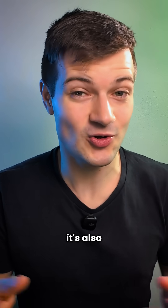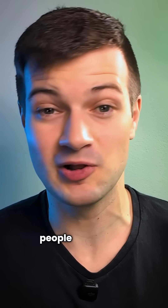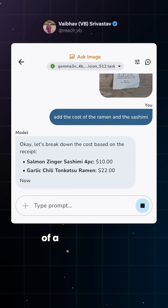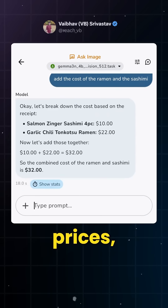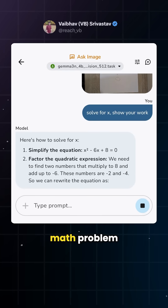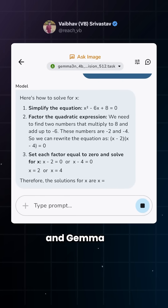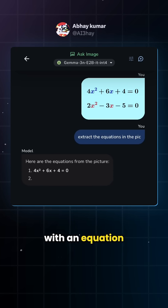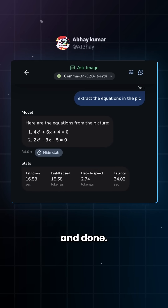And it's not just fast, it's also useful. For math and logic, people are already putting it to the test. Vipov Srivastav uploaded a photo of a bill and asked Gemma to add two prices, and it did. Then he pasted a handwritten math problem and asked it to solve for X, and Gemma got it right on the first go. Abhei Kumar gave it an image with an equation and simply asked it to extract it — and done.